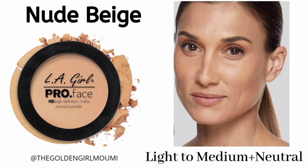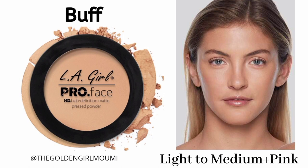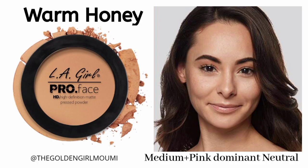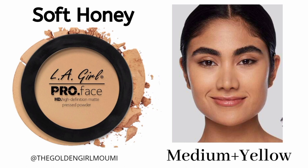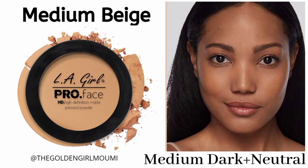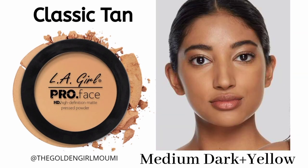For light to medium skin with neutral undertone, use Nude Beige. Light to medium skin with pink or cool undertone can use Buff. For medium skin tone with pink-dominant neutral undertone, use Warm Honey. Medium skin with yellow undertone can use Soft Honey. For medium dark skin with neutral undertone, use Medium Beige. Medium dark skin with yellow undertone can use Classic Tan. There is no shade for medium dark skin with pink undertone.